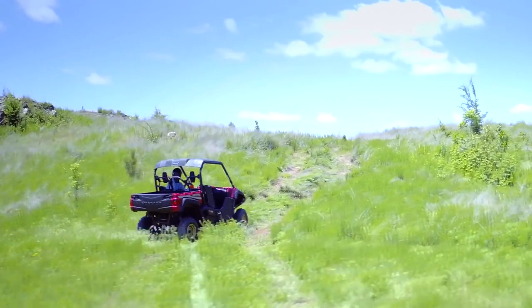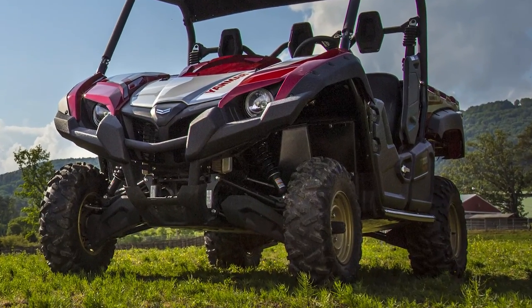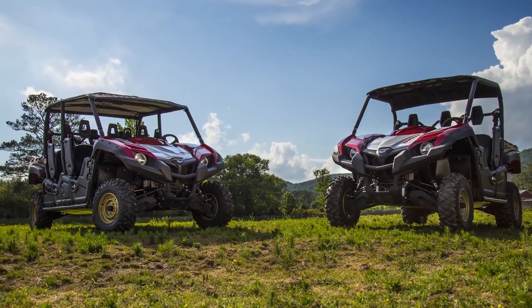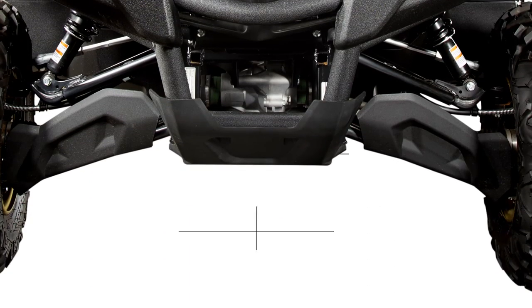Above and beyond. A maximum 11.8 inch ground clearance on our Bull and 11.4 inch on our Longhorn deliver underbelly protection while enhancing terrain ability. Our Bull Series features impressive width which helps minimize 30 inch row crop damage.